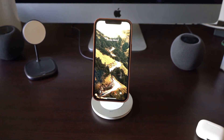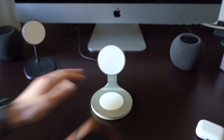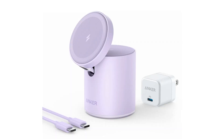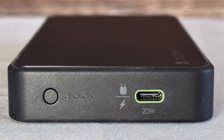The Anker Wireless Charger is both stylish and functional. It is compatible with all Qi-enabled devices and features an LED indicator to let you know when your device is charging. The Anker Wireless Charger also has a built-in fan to keep your device cool while it charges.